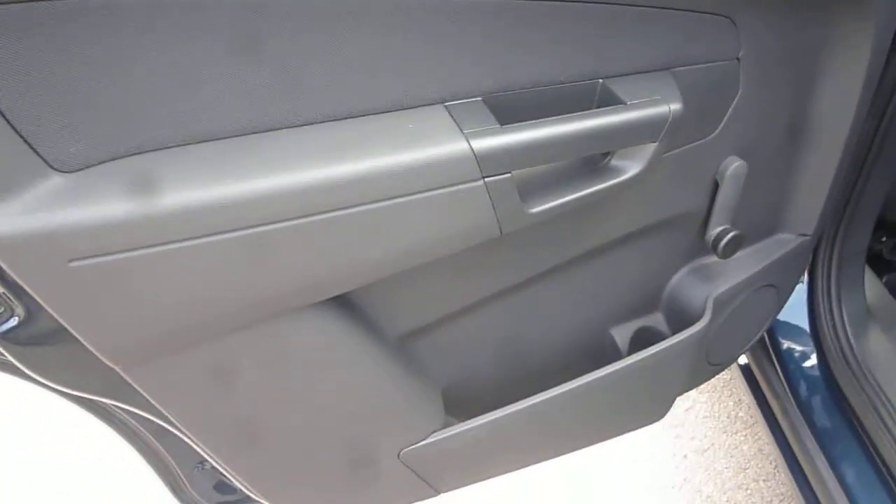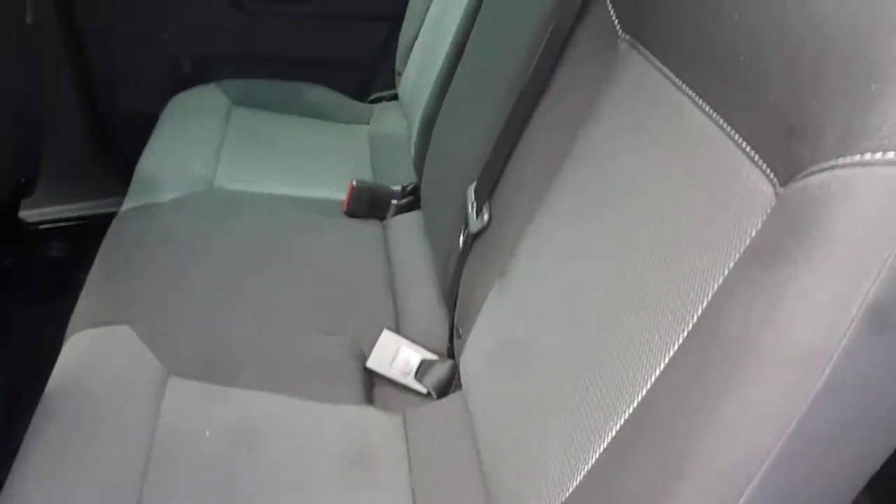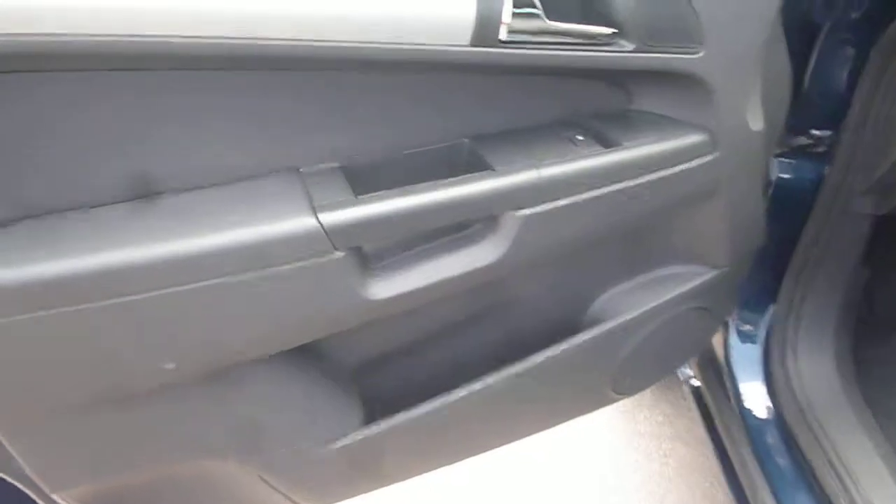The near side rear door card is all okay. Viewing from the near side, the front door card is again in good order.